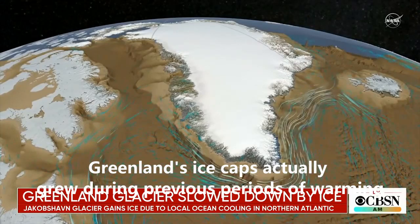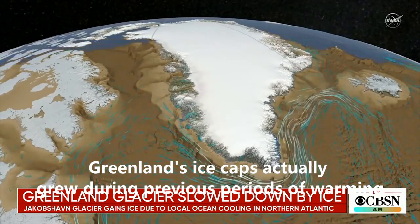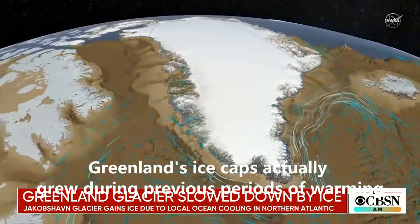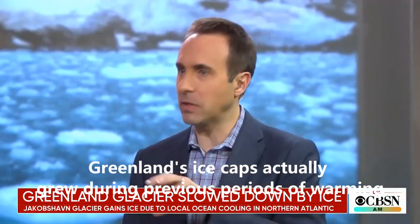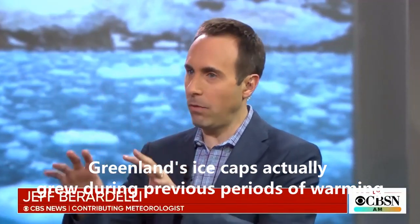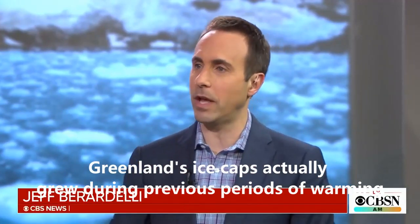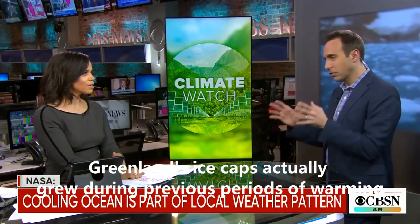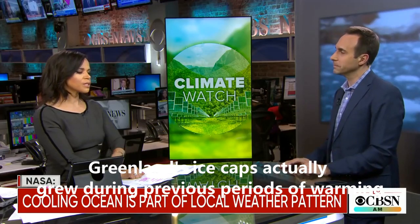So we have colder water coming in — where's this cold water coming from? It's coming from the North Atlantic. We've been in a pattern in the past couple of years where the North Atlantic has been stormy, it's been cold, and because of that, it has cooled water temperatures in that specific region, and that water is making its way around the west side of Greenland. But it doesn't say anything about what's happening in the rest of the globe — it's just a regional effect.